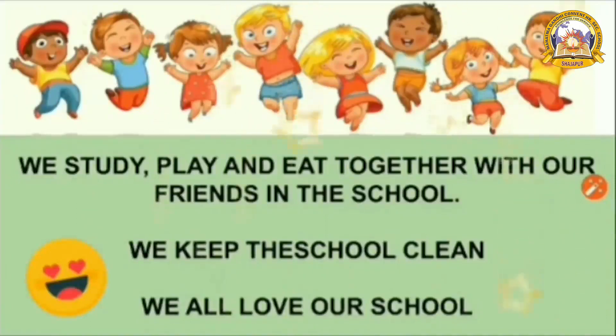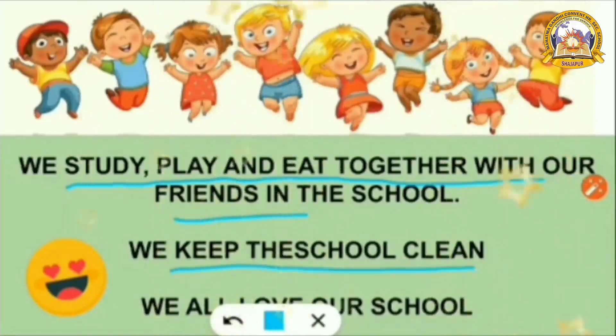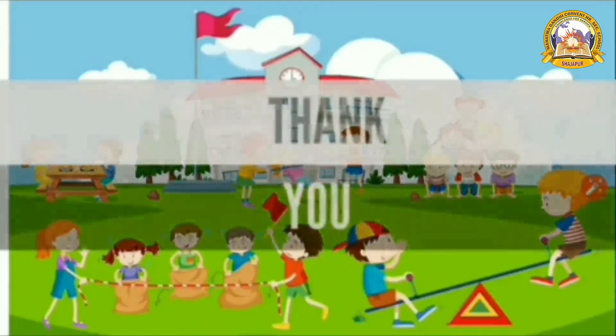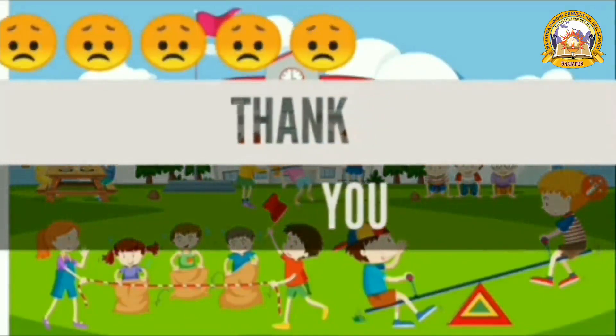You study, play, and eat together with your friends in the school. Most importantly, we keep the school clean, and we all love our school. I think you all are missing your school. Hope you all understood this. Thank you.